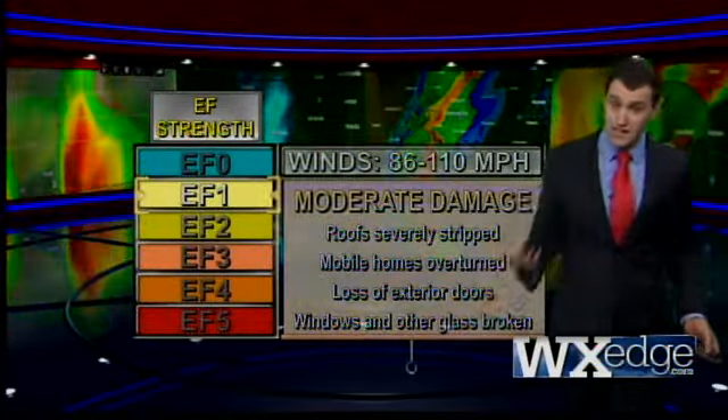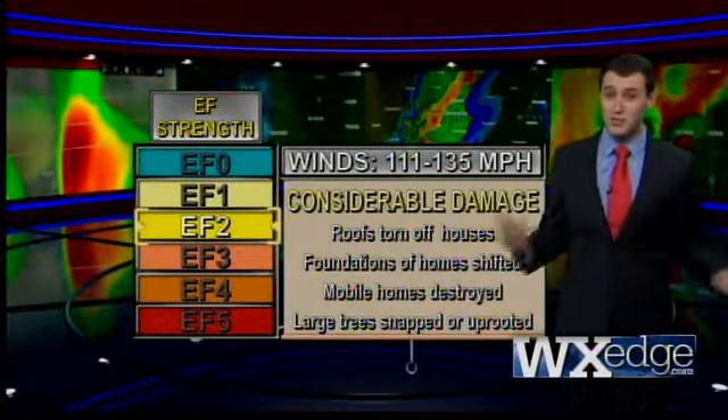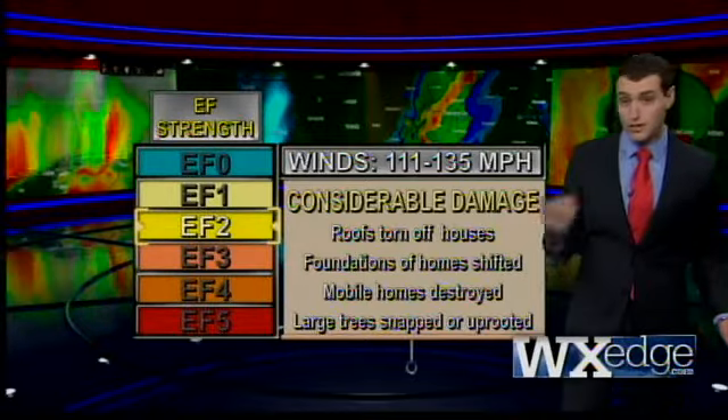The damage starts to get really considerable with an EF2, which can literally tear the roof off your house, shift your foundation completely, destroy mobile homes, and uproot big trees.